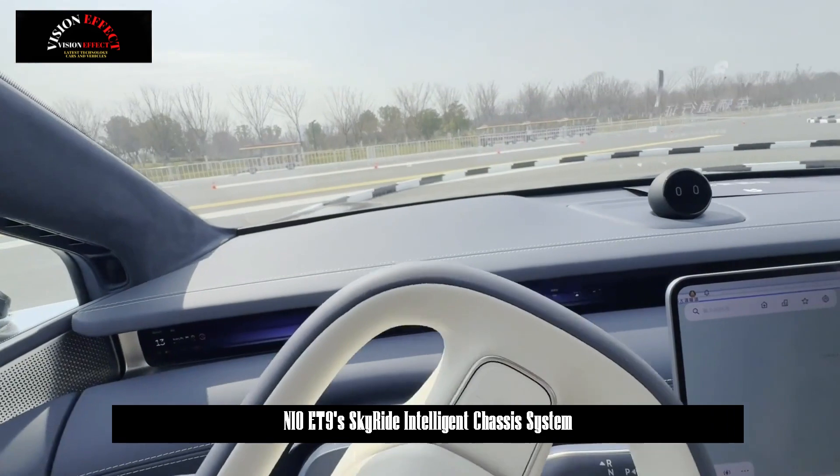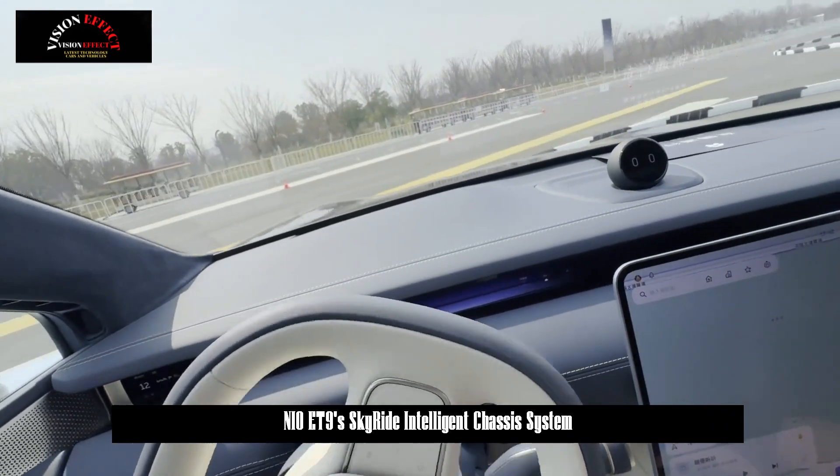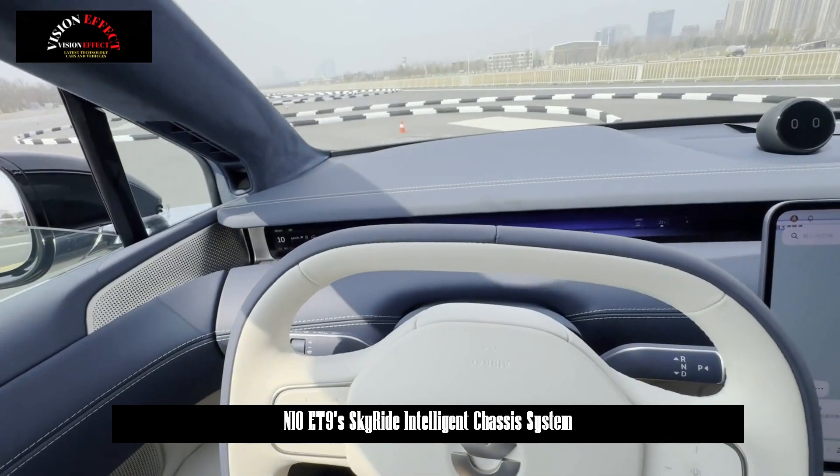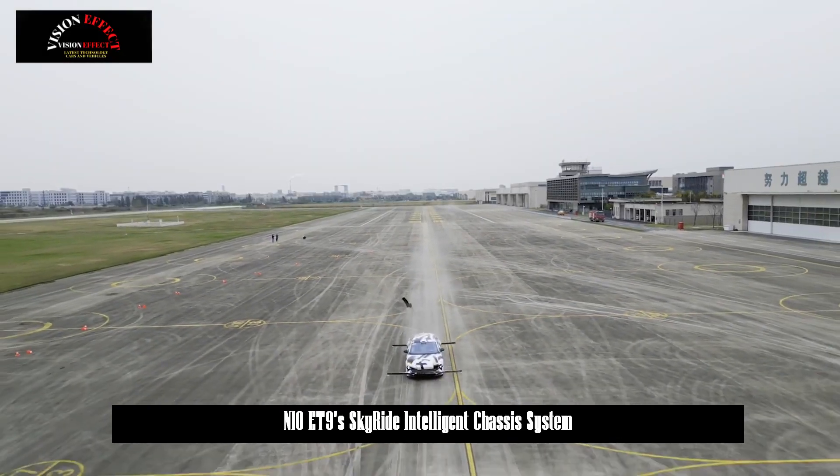The Tianqing Intelligent Chassis offers many different driving experiences under this advanced architecture through active hydraulic suspension, wire-controlled steering wheel, rear-wheel steering, and other equipment.